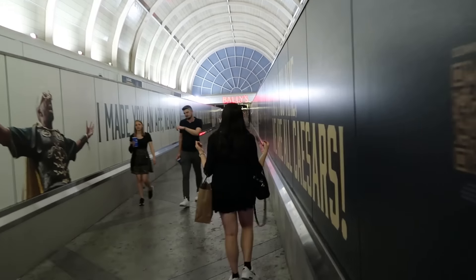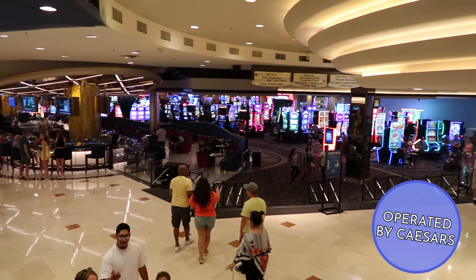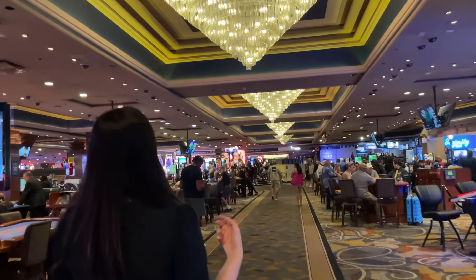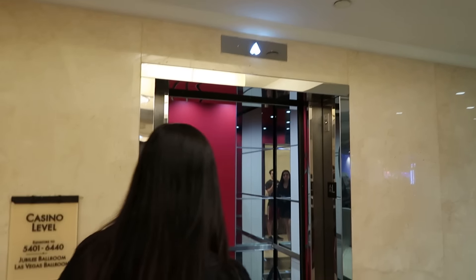I've always been curious about Bally's — it's very nondescript from the outside, but it's very large. And after being inside of it for a bit, I can't really tell you. It's huge, marble, shiny, and kind of blue. I think the theme is nothing — the theme is Bally's. The name is Bally's, the company is Bally's, the casino is Bally's, the theme is Bally's.